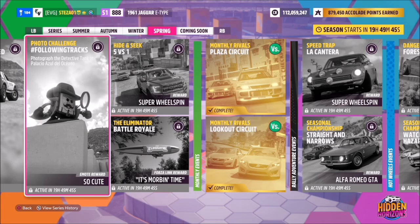Hello and welcome back to the channel. This week's photo challenge guide is called Following Tracks, which wants you to photograph the detective tank at Palacio Azul del Oceano. I've pre-recorded my video so the actual tank won't show, but I know exactly where this is so do not fear.